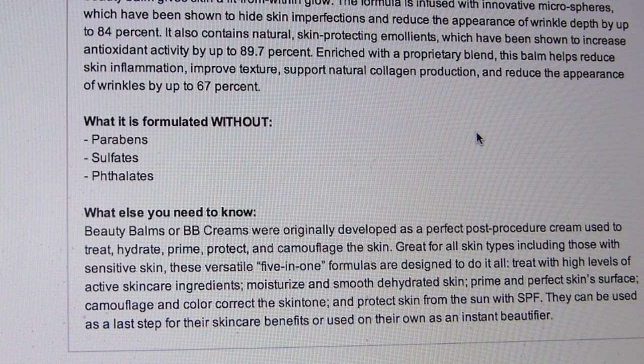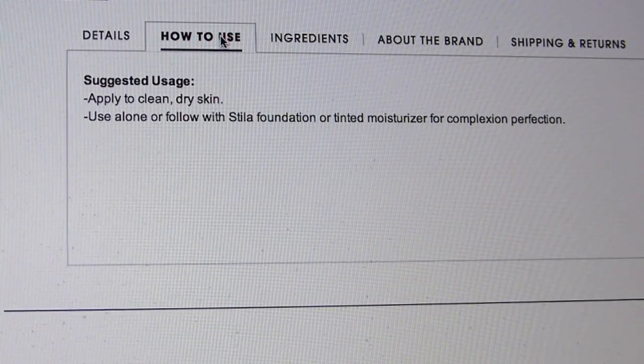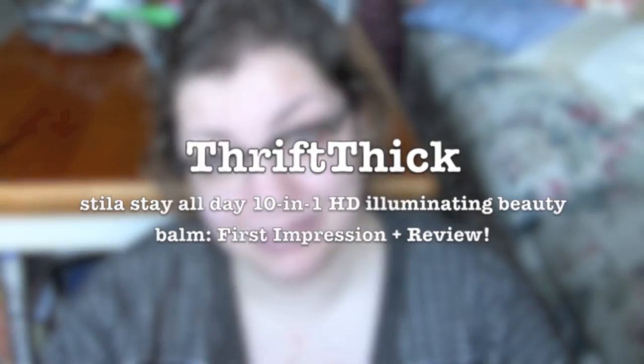To use, you just apply it to clean dry skin. Use alone or follow with Stila foundation or tinted moisturizer for complexion perfection. I don't have Stila foundation, so I'm just gonna use the foundation I'm currently using. Overall on Sephora it's got like 4 stars, so apparently it's a pretty good product. I really don't hear about it on YouTube or in the beauty community, but I guess I'm gonna find out. First impression time — let's do it!